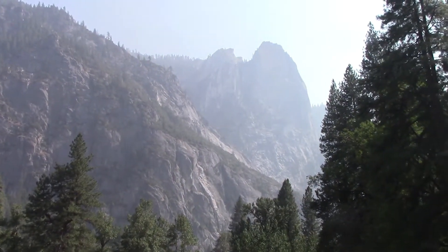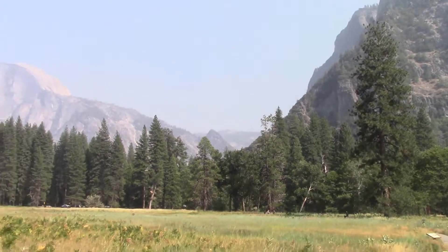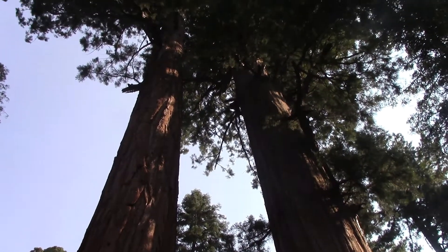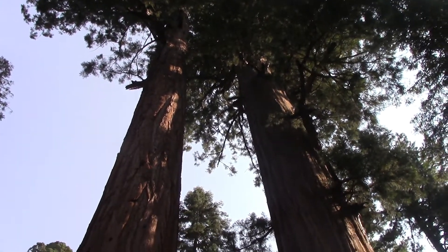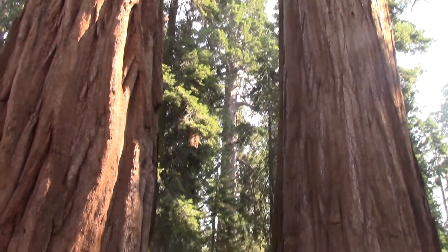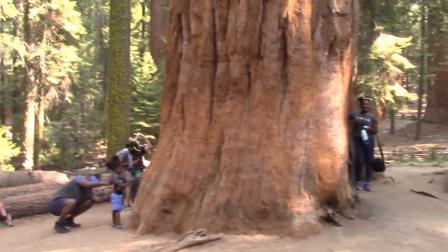We have to walk out onto a bridge to really enjoy these views. Then we have to go back that way to get back on the floor.